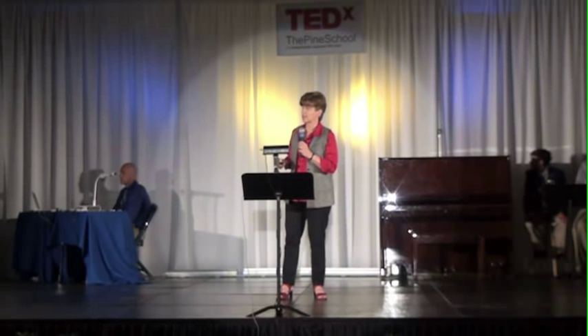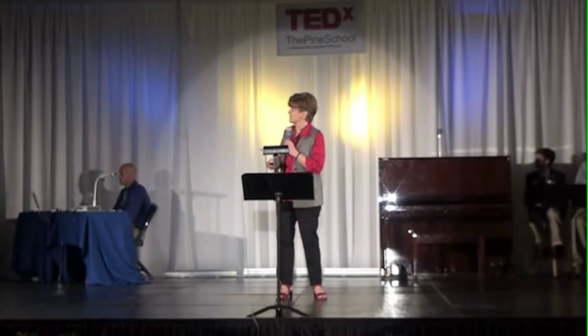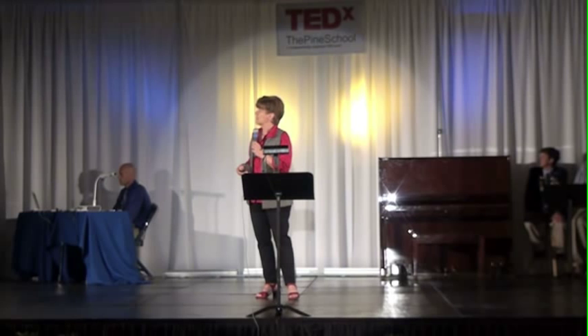This is pretty cool stuff for getting kids interested in science and leading to questions about a whole range of topics such as microbiology, physiology, pathology, the physics and chemistry of light, and even American history. The point is to get kids asking questions and get them intrigued.